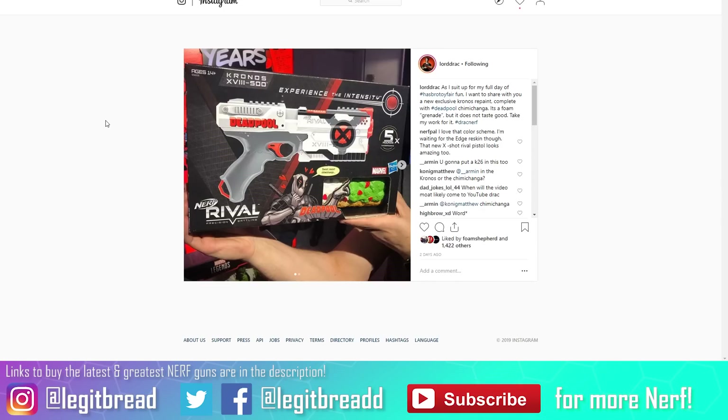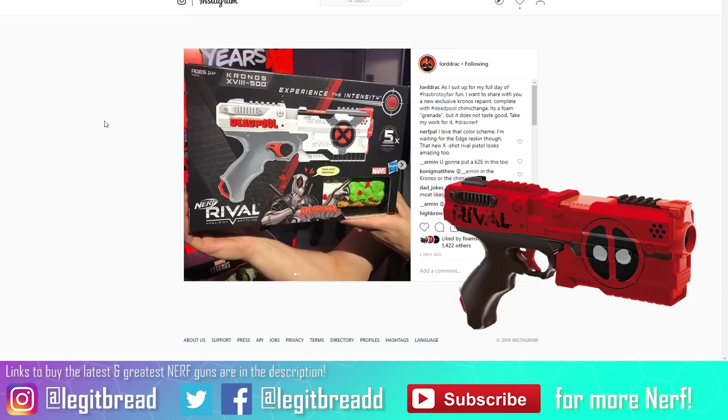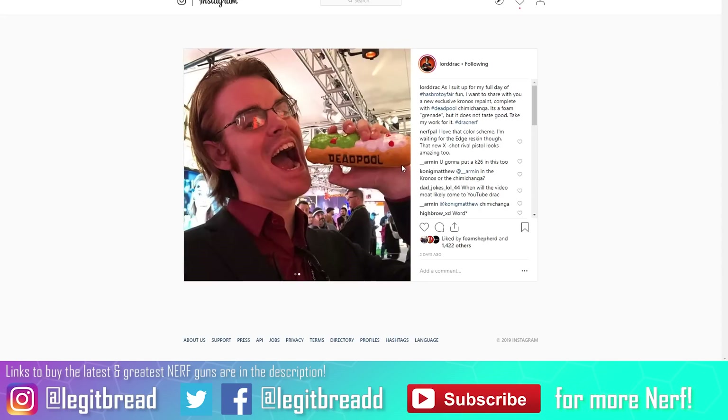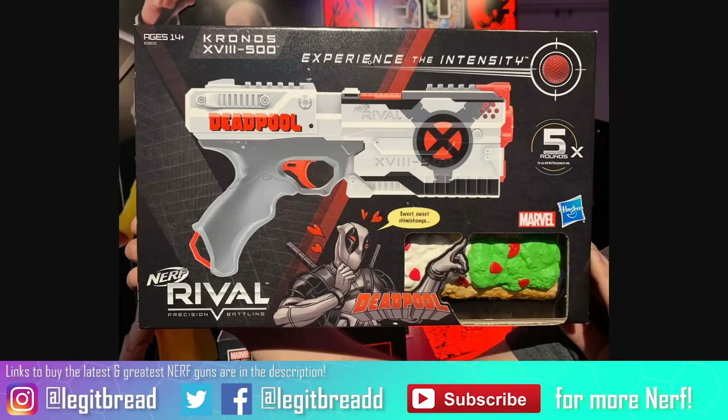Here's a blaster I never would have expected. It was cool enough to get the Deadpool Chronos last year, but now we're seeing another Deadpool crossover with the exact same blaster — a repaint based on X-Force, featuring the X-Force logo and its colors. Deadpool is totally infatuated with the foam chimichanga included in the package. It doesn't look appetizing in any way, but it's a cool gag to include. Unfortunately, it could easily bump up the price by an extra ten bucks.